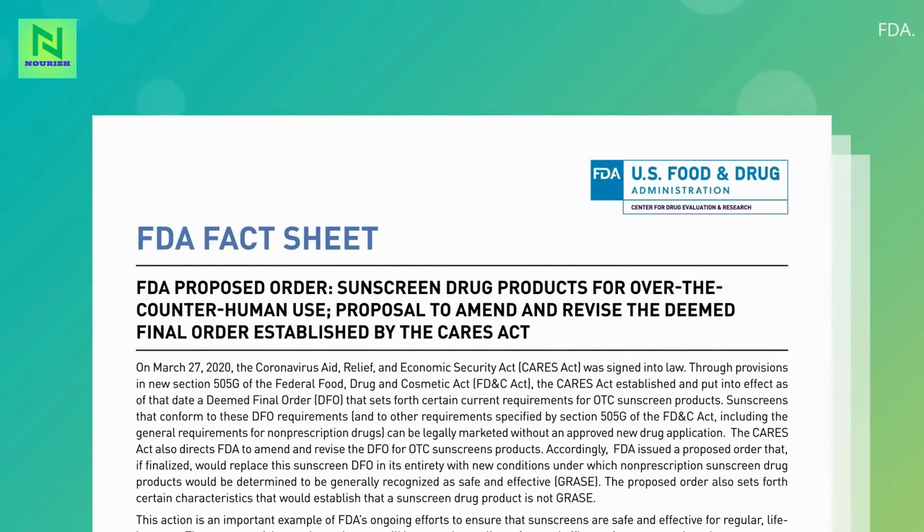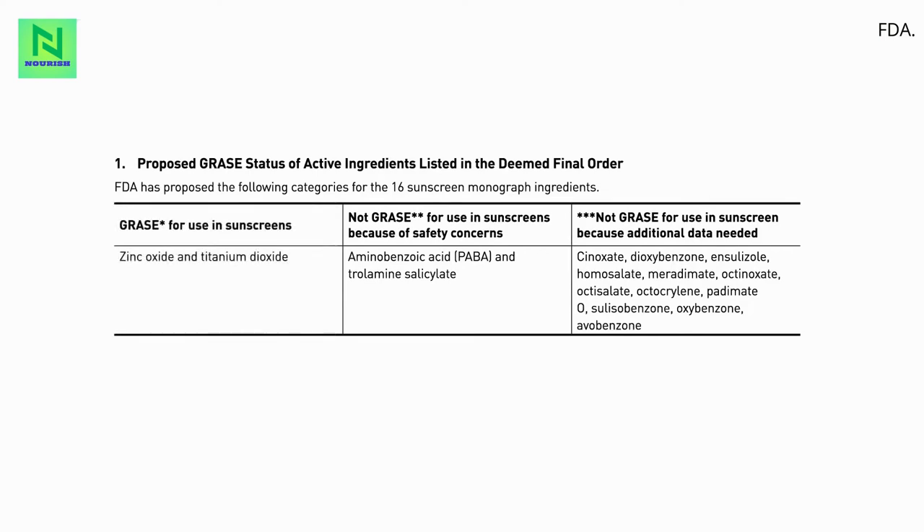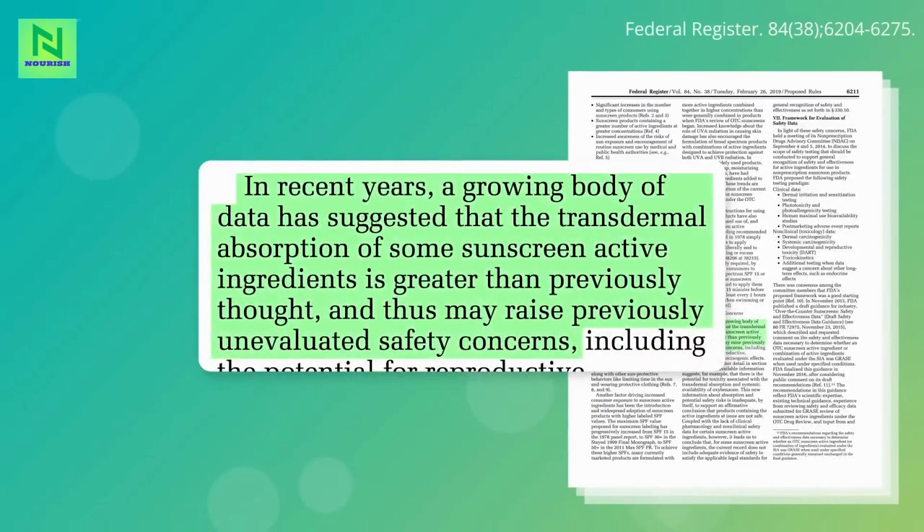However, concerns about the systemic absorption of sunscreen chemicals were underscored by the recent FDA bombshell that not a single one of the sunscreen chemicals in current use can be considered generally recognized as safe. Only two active ingredients got the green light — the two non-chemical mineral sunscreens, titanium dioxide and zinc oxide. The revelation was based on a growing body of evidence that transdermal absorption of sunscreen chemicals was greater than we previously thought, raising unevaluated safety concerns.